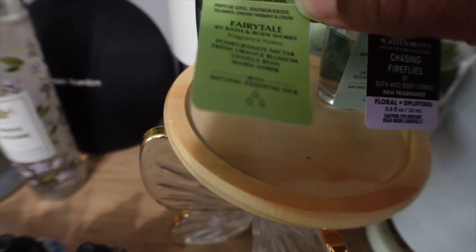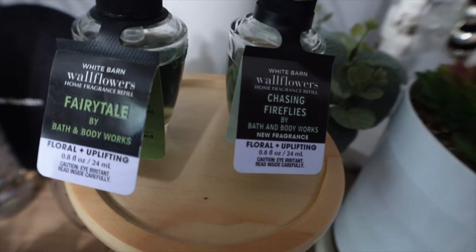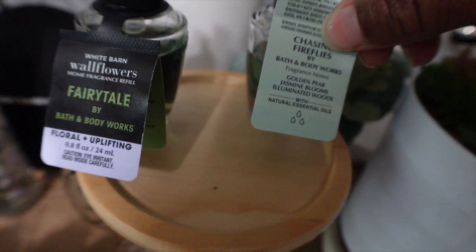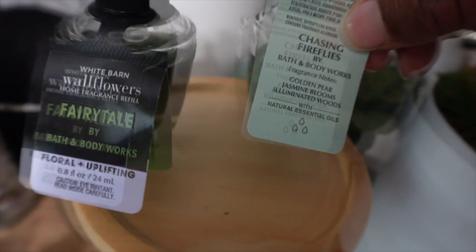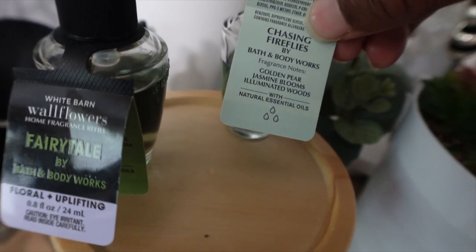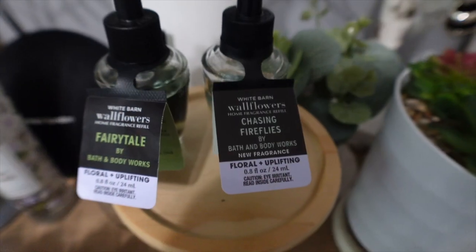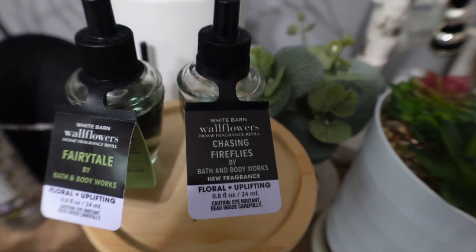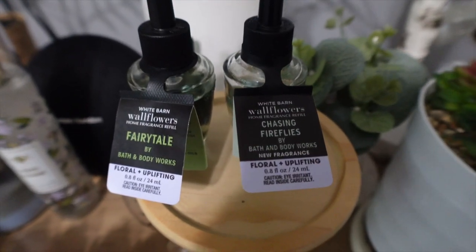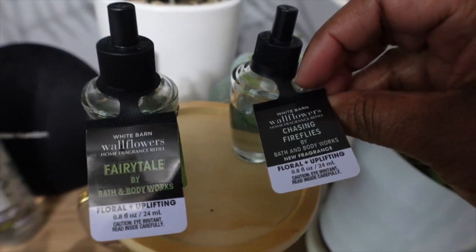Comparing the two — Fairy Tale and Chasing Fireflies — in Fairy Tale you really get that pomegranate as well as the orange blossom, making it more fruity. With Chasing Fireflies, it's a really nice blend of pear and jasmine. I don't get any wood in this scent at all — to me it's more floral-heavy but with a very soft fruitiness. The reason these two scents smell so similar is because of the orange blossoms and the jasmine blooms; those notes are so close in fragrance.